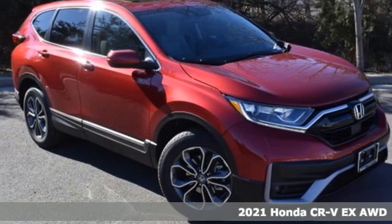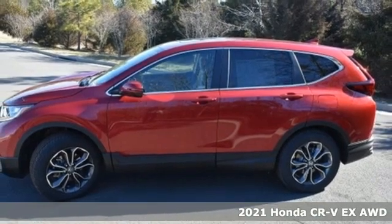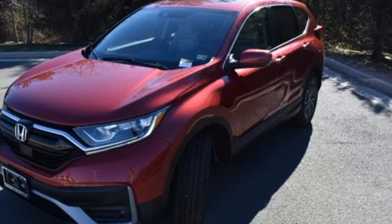It's a new 2021 Honda CR-V. Capability without compromise isn't a dream, it's a CR-V. It comes nicely equipped with features you'll love.